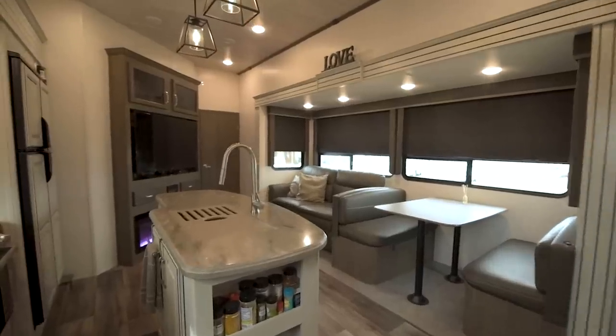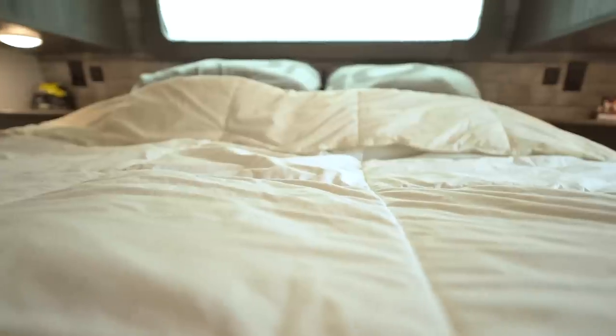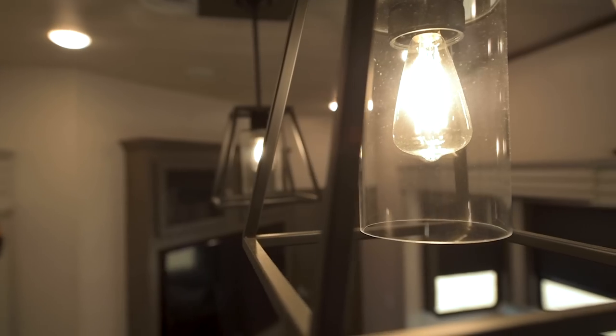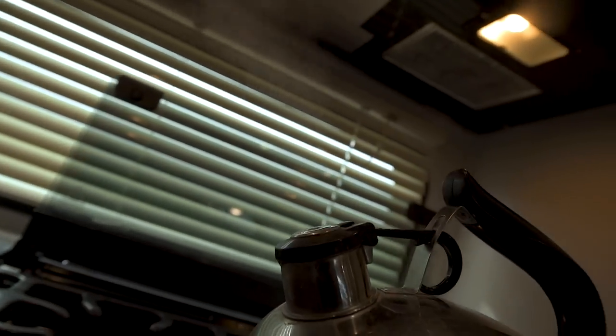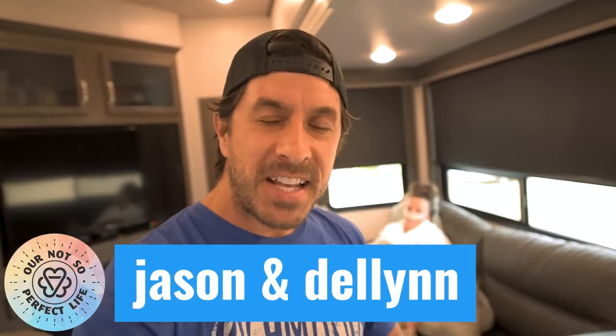Okay guys, you wanted it, you've asked for it, you've been commenting — this is finally going to be the tour of our new rig. Are you ready? Let's go inside. Okay guys, we got coffee, we got you hanging out with us, and we're finally going to do the tour.